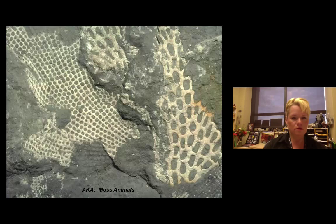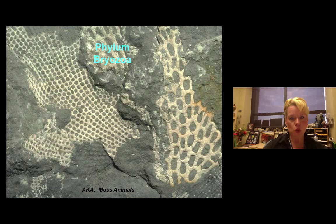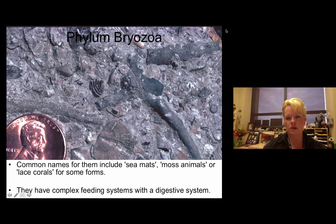Phylum Bryozoa are sea moss animals. They can either be flat, making thick accretions on top of rock — important for preservation — or branching types. They're actually fairly complex, with internal digestive systems. These are some branching bryozoans here. Bryozoans were very common back in the Paleozoic.